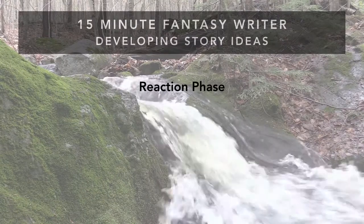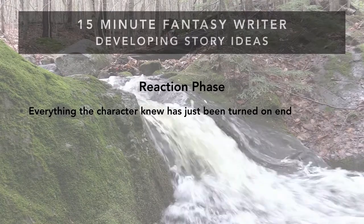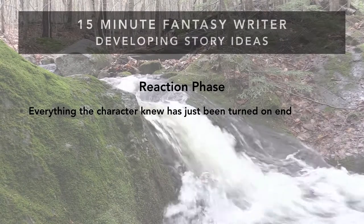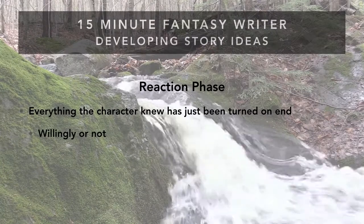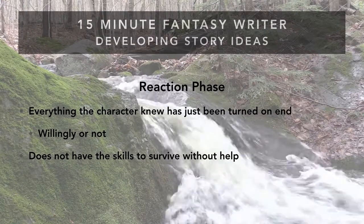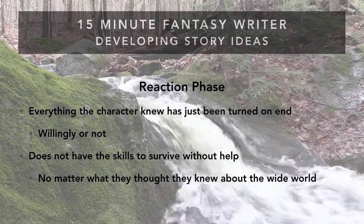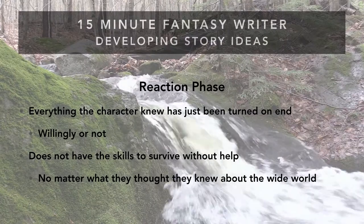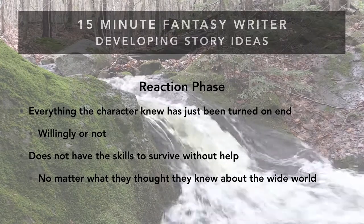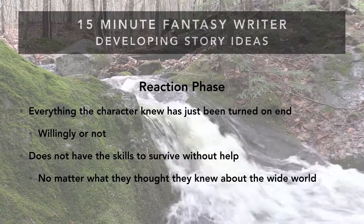In the reaction phase, everything the character has known has turned upside down. It could have been slightly willing, like Bilbo setting off with the dwarves, or pure chaos with a village on fire as a maverick wizard searches for an ancient talisman. But life is forever altered. Your main character is reeling and most likely not able to survive without some help, because they just don't have the skills to be out in the world, no matter how much they thought they knew on page one.